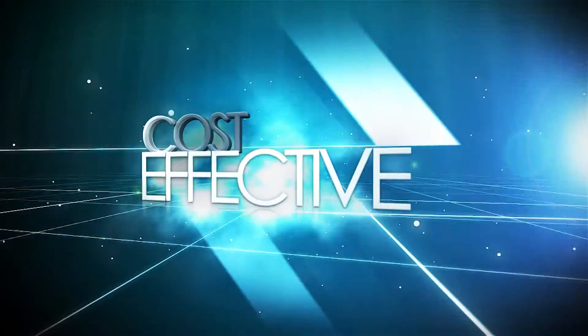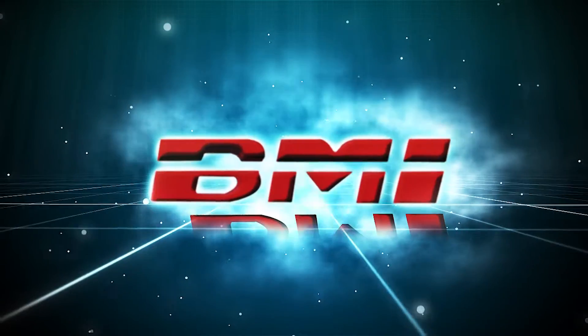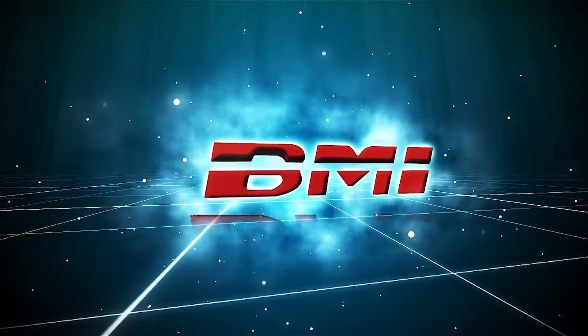Innovative. Quality Assured. Cost Effective. BMI.